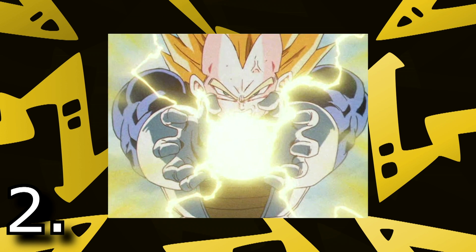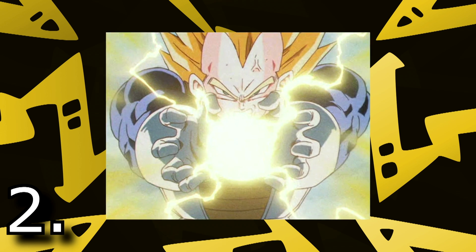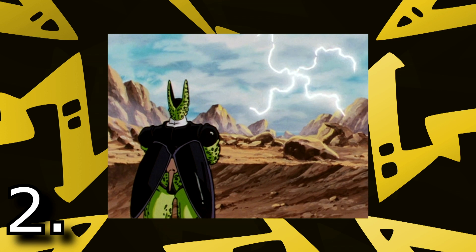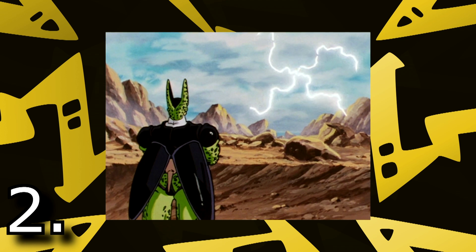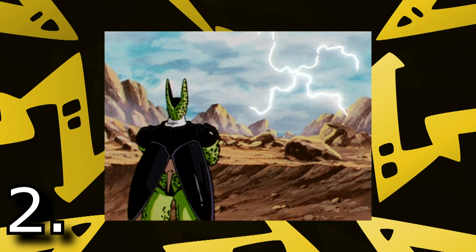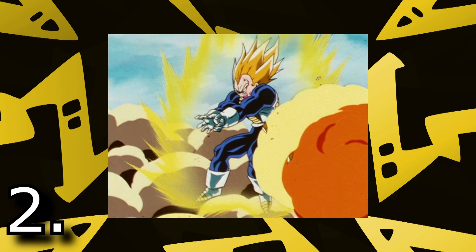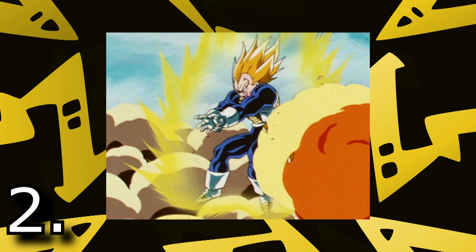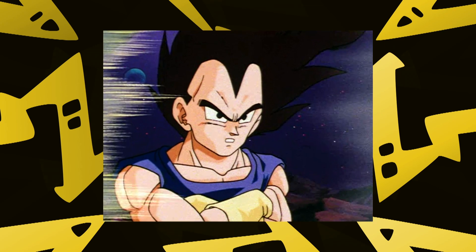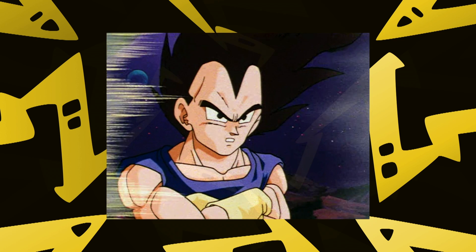At the penultimate spot we have Final Flash. Vegeta being my favorite character, one of his techniques had to make it this high. Final Flash was first used against Perfect Cell. Cell was super confident Vegeta couldn't touch him, and though he was right to a degree, Vegeta did manage to shake him. The Saiyan Prince powered up for at least 5 minutes, making the ground shake, lightning bolts go everywhere, with Trunks screaming at him to stop — but did he? Hell no! Unfortunately he still got smacked. You may ask why Final Flash isn't number 1 if Vegeta is my favorite — well, you'll see soon enough.